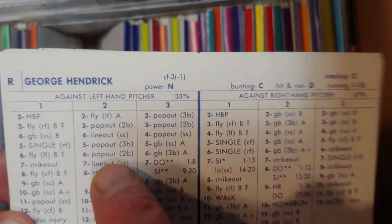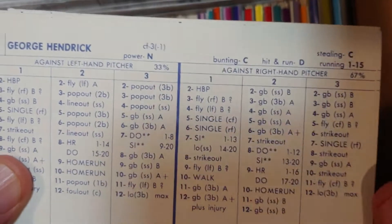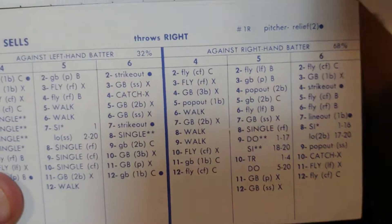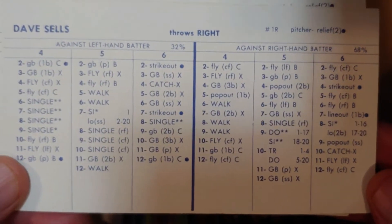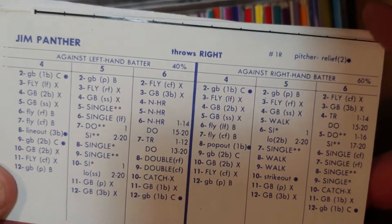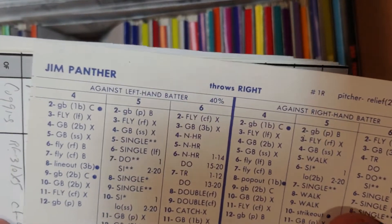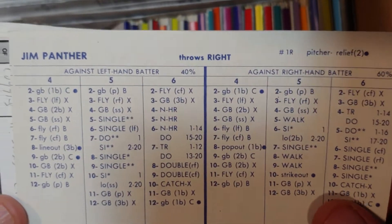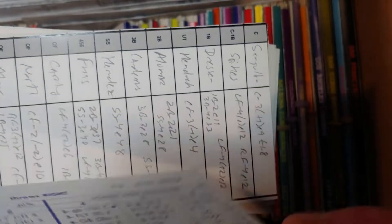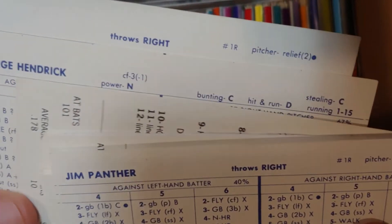Hendrick is a staple of this team in the latter part of the decade, then goes to the Padres and then the Cardinals. Traveling players like to be picked up by expansion teams — like this Hendrick card. Dave Sells — not much there. Jim Panther — now that is a bad card. One of those guys you'd like to have pitch against the 1980 George Brett card and just roll the dice over and over for nine innings to see if you can get 20-30-40 runs. Hendrick is available but not much after that.